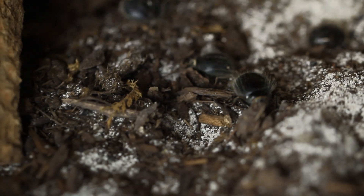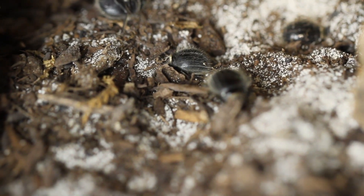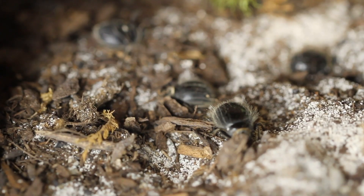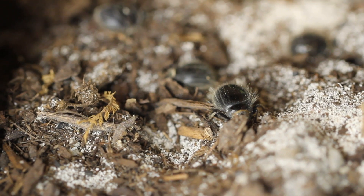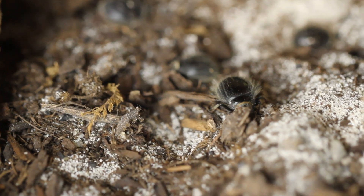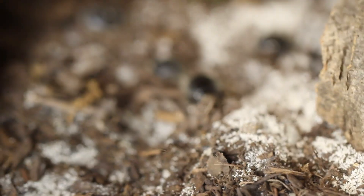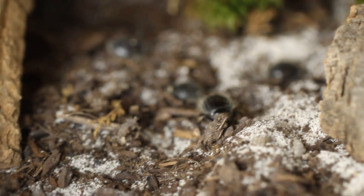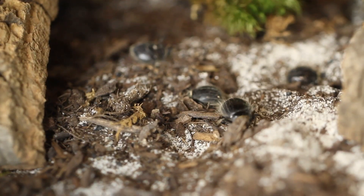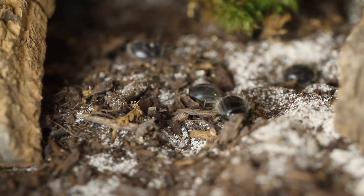Their meals in the wild consist entirely of salt grass, Russian thistle, and wild onions. But with the captive bred ones that you will find — or sometimes unfortunately wild caught that some people are selling as well — they will eat lettuce, kale, anything that you would typically give any of your roaches will be totally fine with these guys.